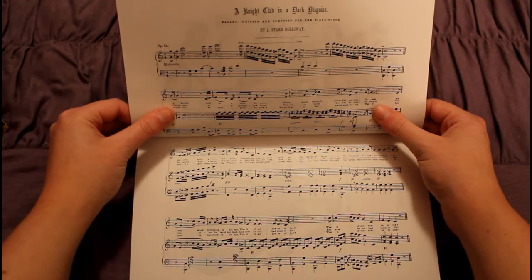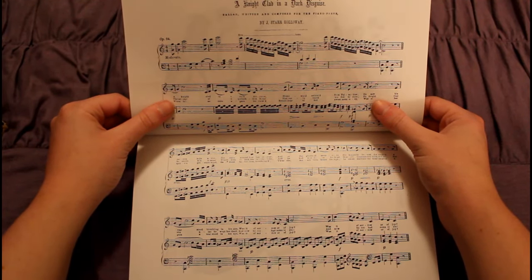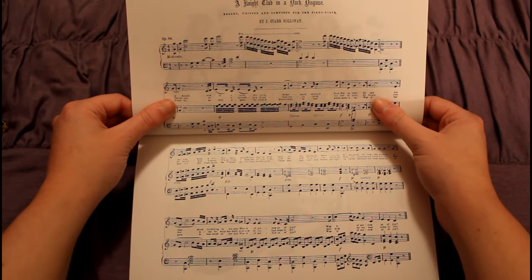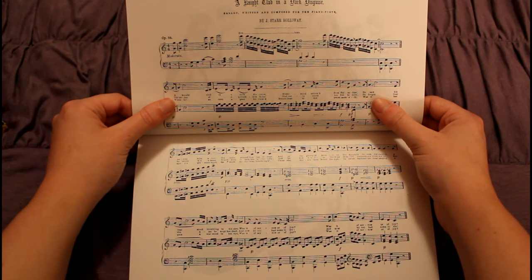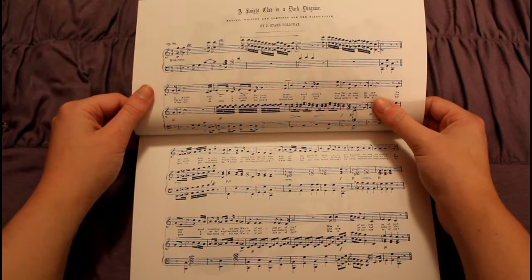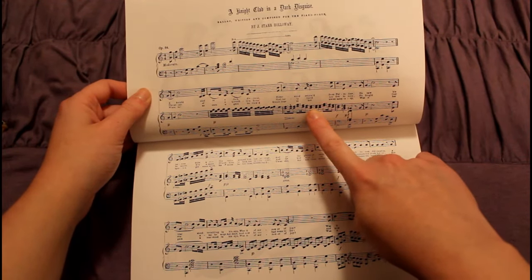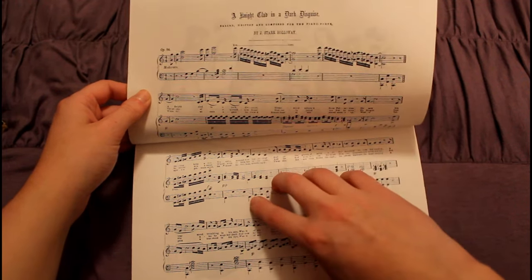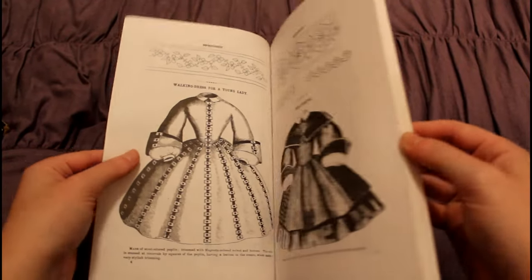Here we have another thing that's from Godey's Lady's Book, and that is music. You would be sent a song that you could play and sing on your piano. I play the flute, and I play piano only to the point where I know enough to get me in trouble. I'm talking to one of my more musically inclined friends about possibly recreating some of these songs.